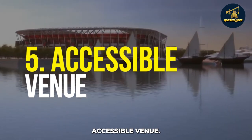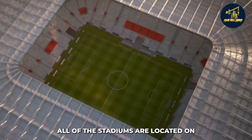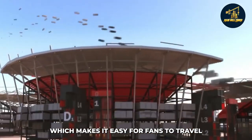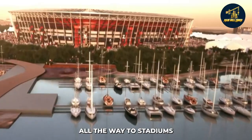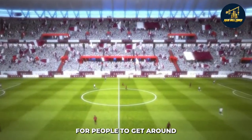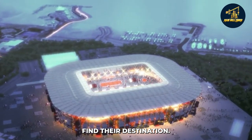Another reason the World Cup will be held in a shipping container stadium is that it is accessible to everyone. All the stadiums are located on Doha's public transportation routes, which makes it easy for fans to travel and get to the Games. Some buses offer transfers from significant hotels all the way to stadiums and shuttle services around different parts of the city. One more way they have made it easier for people to get around is by providing Google Maps with GPS coordinates of each stadium so visitors can easily find their destination.